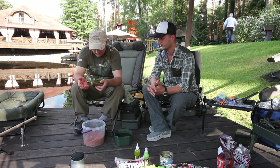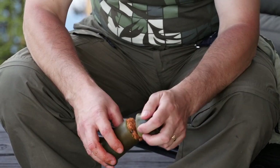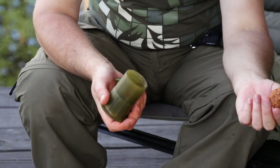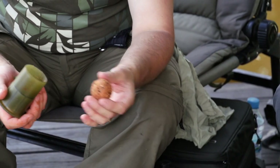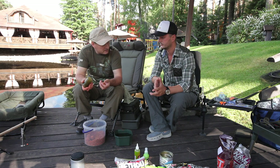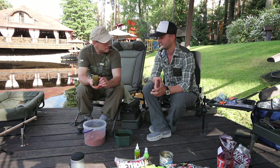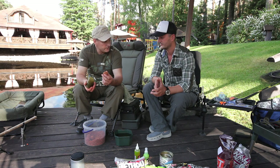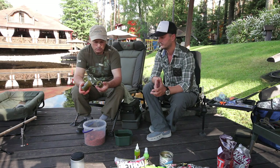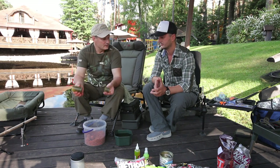If you master the groundbait consistency and get the technique, you'll form balls very quickly — faster than by hand. Here's how: you take groundbait, scrape off excess, close it, press and turn a couple of times — and there's the ball. Perfectly round, perfectly firm — so it flies far and accurately and doesn't break apart. The ball maker compresses it tighter than you could ever manage by hand. If you put too much groundbait, the ball comes out egg-shaped — it will still fly but a bit shorter and will wobble. If the ball sticks, the plastic inserts can be rubbed with oil so it doesn't stick.